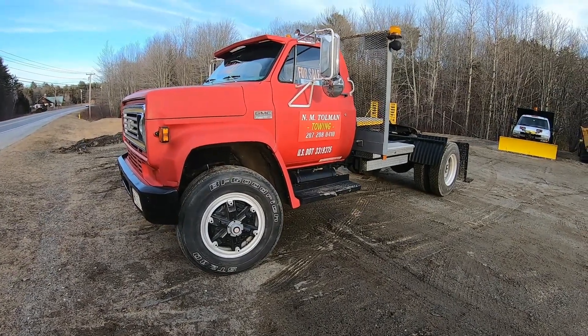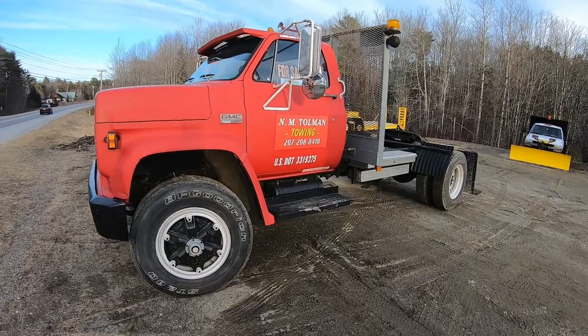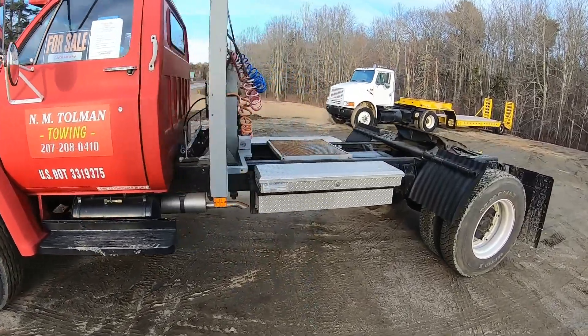This is my 1979 GMC 7000 road tractor. I've got it for sale out here by the road and just showing it off a little bit.